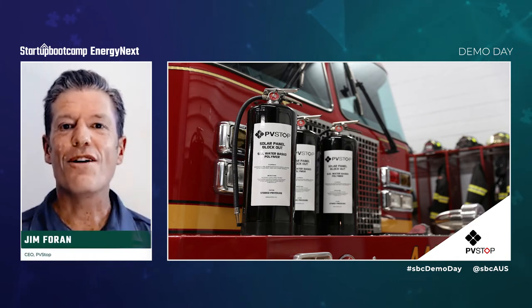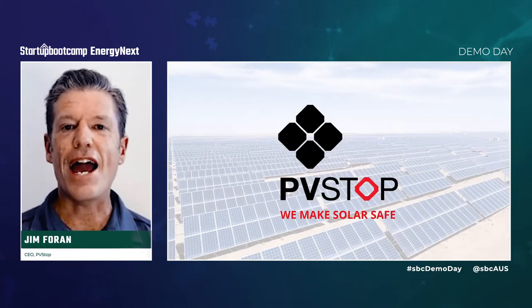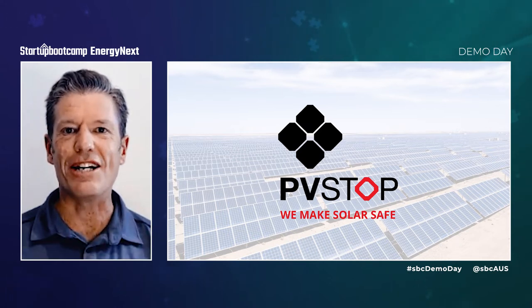Hi, I'm Jim Foran, founder and CEO of PVStock International, and our mission is to make solar energy safe.